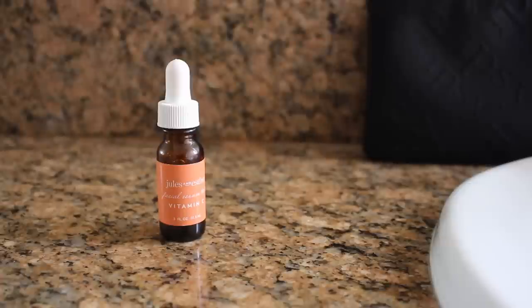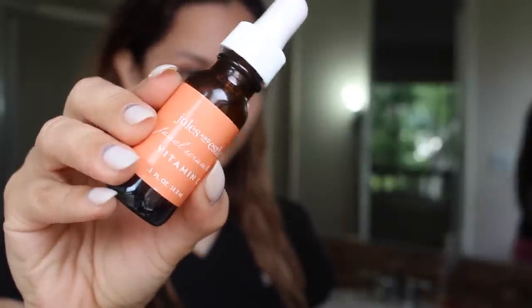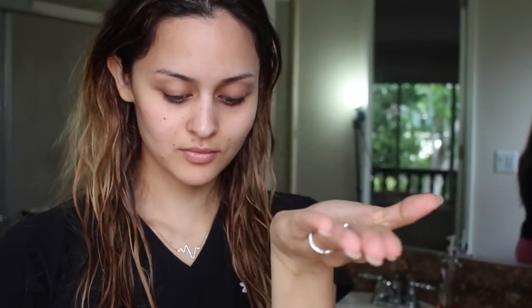Today I'm also going to use this Jules and Esther Vitamin C Serum. It's supposed to even the skin tone and minimize wrinkles, so might as well get started on that early — it's always good to prevent them. I just take this little bottle, take a little squirt of it, and apply it to my face. It feels very soft and smooth afterwards and is also very hydrating.